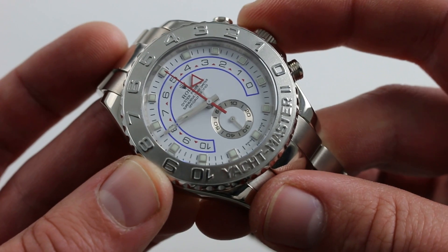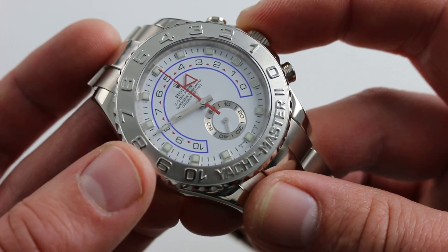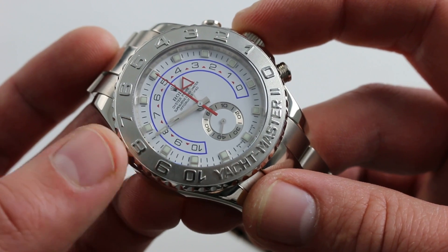Inside: 360 pieces, 48 jewels, 70-hour power reserve, automatic winding, chronometer-grade, caliber 4161 programmable countdown timer.